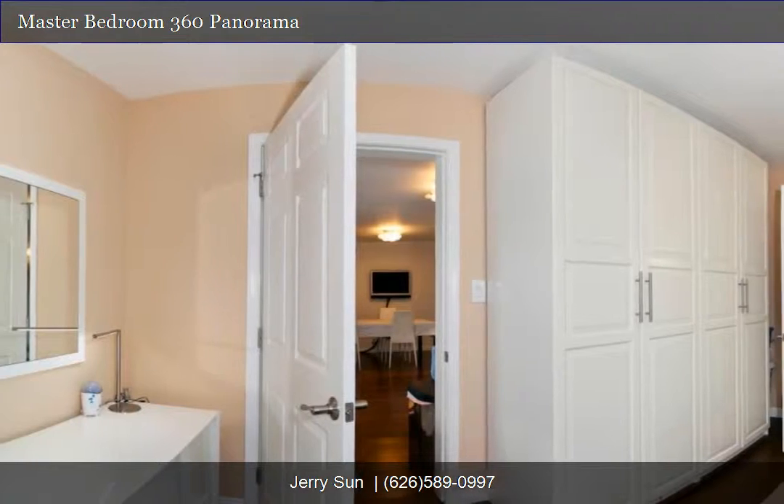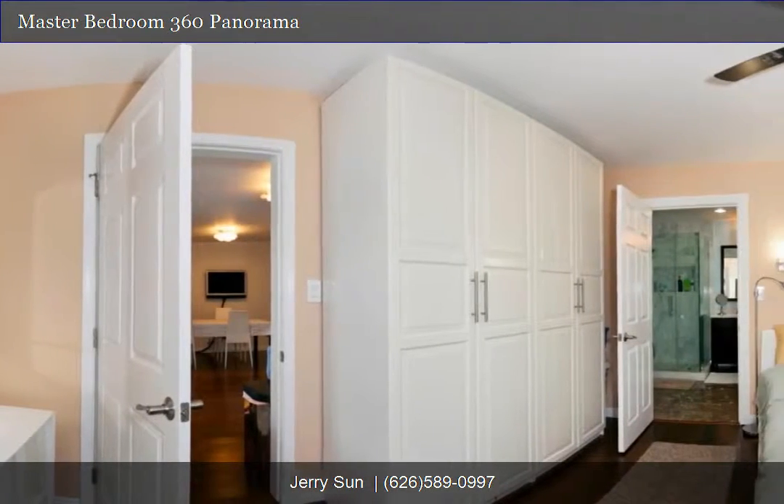Welcome to our interactive 360 degree panorama tour. You can click and drag to navigate left or right on each panorama tour scene.